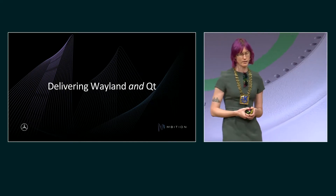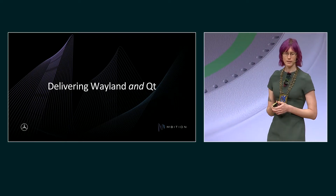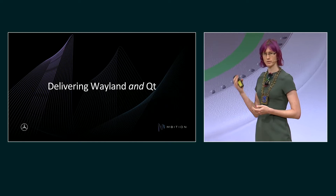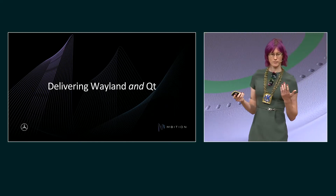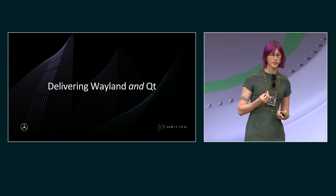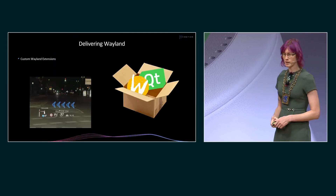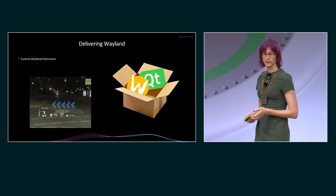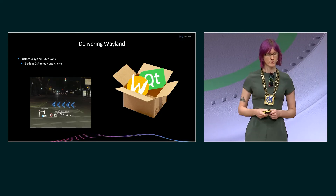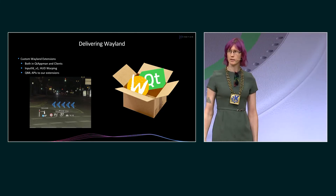Let's talk about delivering Wayland and Qt. Delivering Qt at tremendous speed isn't all that we do. My team also delivers things that maximize the potential of Qt — for example, Wayland. Everyone knows that Wayland is just a protocol; it's not really a tangible thing you deliver to the system. So what does it really mean to deliver Wayland and Qt together? Well, it means we deliver custom Wayland extensions in both AppMan and in our Wayland clients. You want to handle joystick events? Gamepad inputs? Warped HUD displays on a windshield? Easy peasy. Qt Wayland makes it very easy to do this.